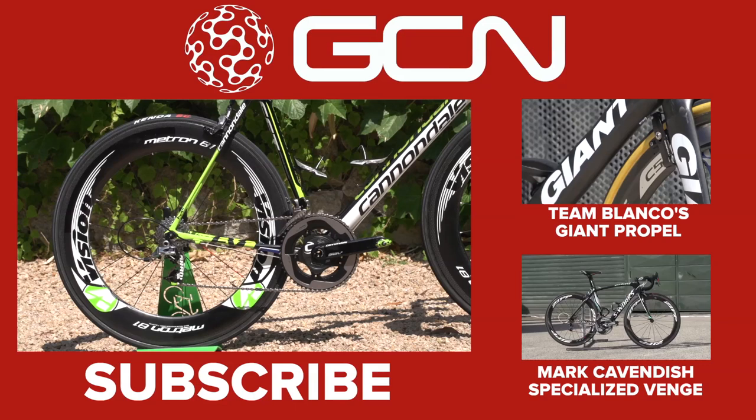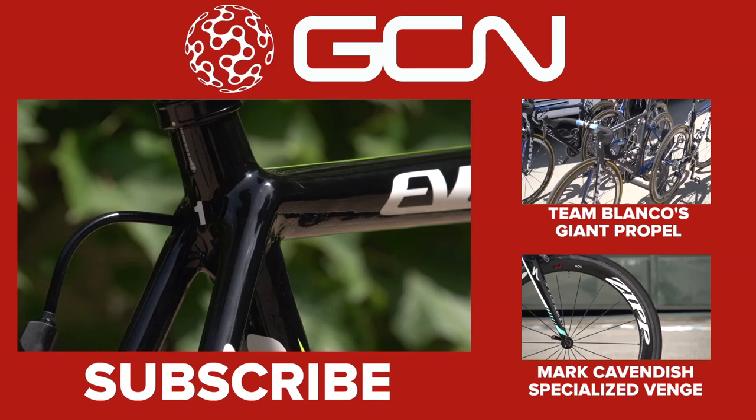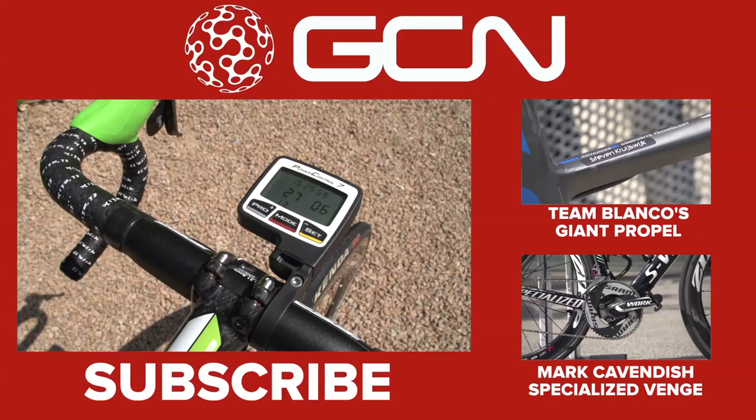That bolsters the bike in its current setup to the minimum 6.8kg, but when Sagan changes to lower profile, lighter wheels they will have to add further weight to either the seat tube or the bottom bracket. For more bike porn videos, stay tuned to GCN.